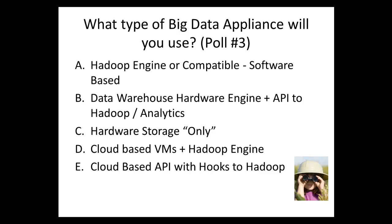The results: 40% say they'll probably use a data warehouse hardware engine with an API to Hadoop or analytics — so at least 40% already have or plan to use a data warehouse hardware solution. 20% say hardware storage only. 20% say cloud-based virtual machines plus Hadoop engine. And surprisingly, 20% say cloud-based API with hooks to Hadoop. Nobody mentioned using a Hadoop engine or compatible software-based appliance — very interesting.